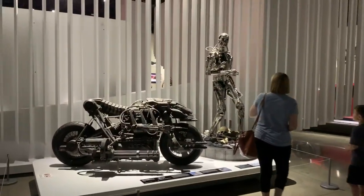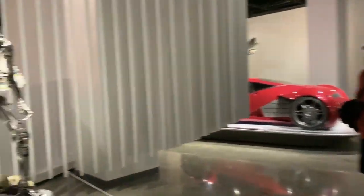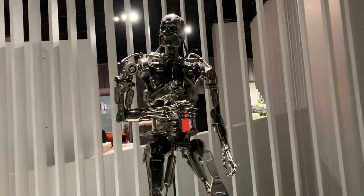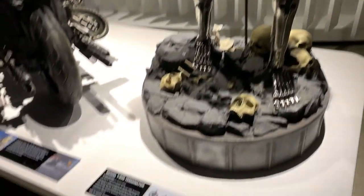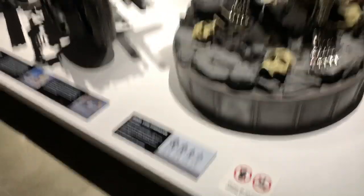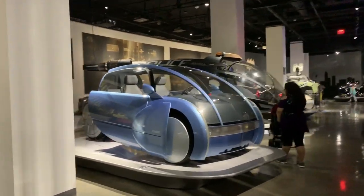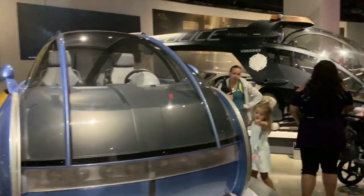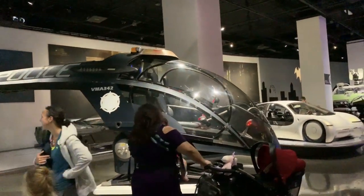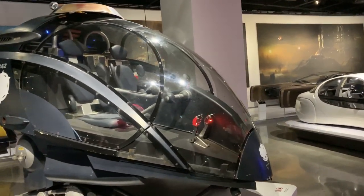Over here we have the Terminator T-800. I think this is another car from Minority Report. We have a cool helicopter — not sure what movie that's from.